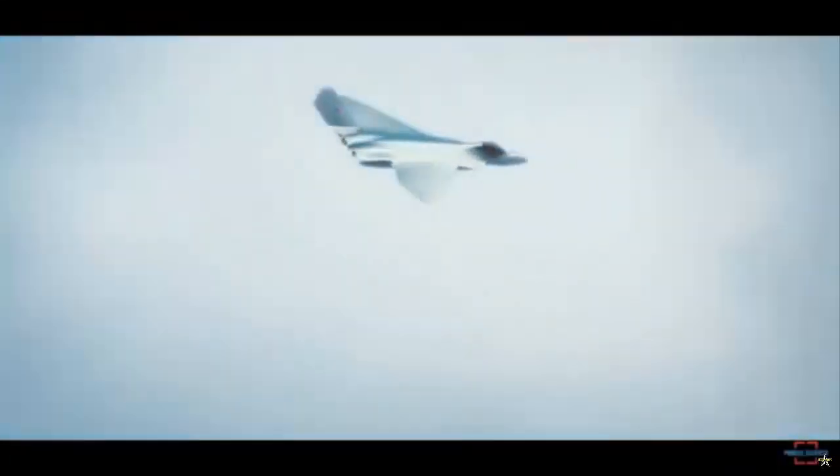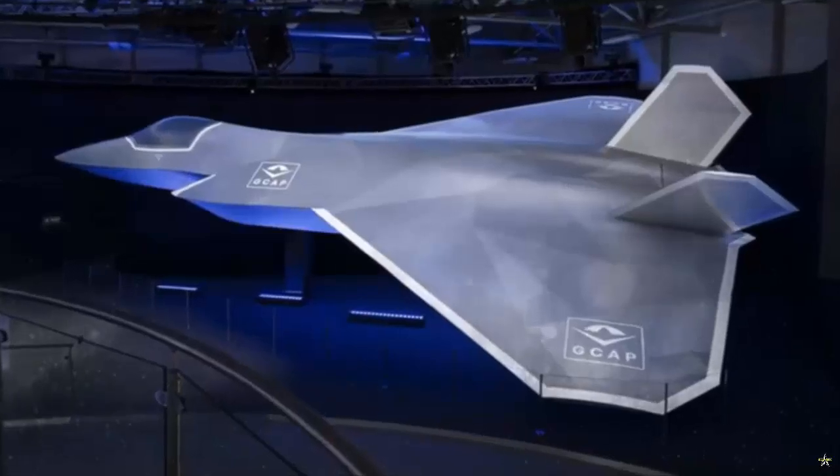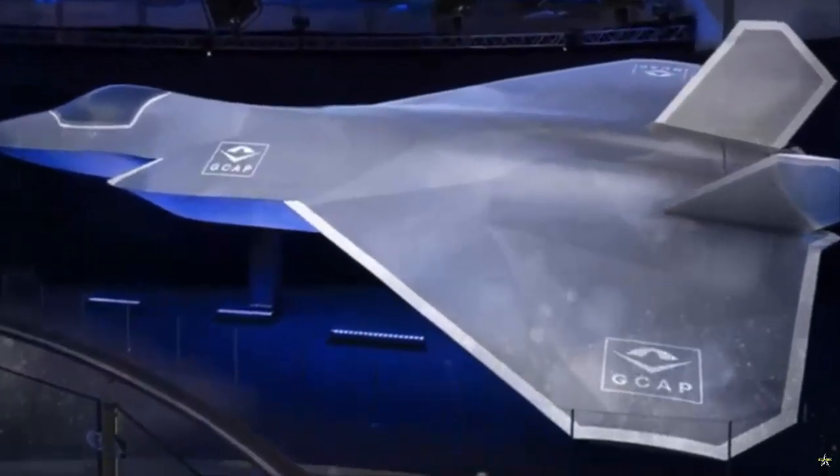BAE Systems, Rolls-Royce, MBDA UK, and the UK Ministry of Defense are collaborating on this project, which includes integrating stealth-compatible features. The aircraft is scheduled to take its maiden flight within the next three years.